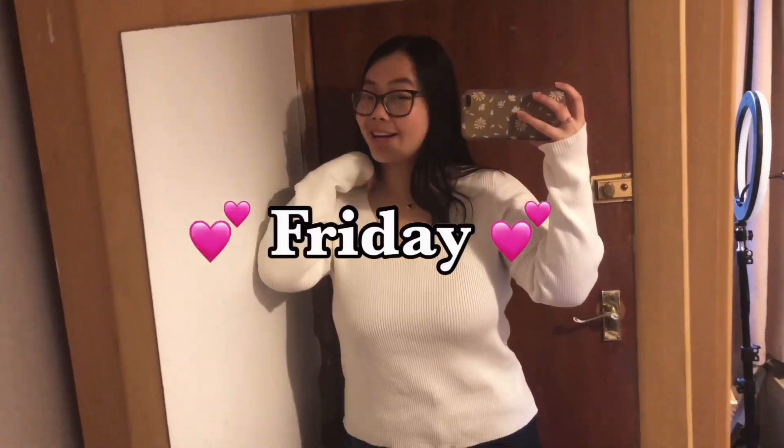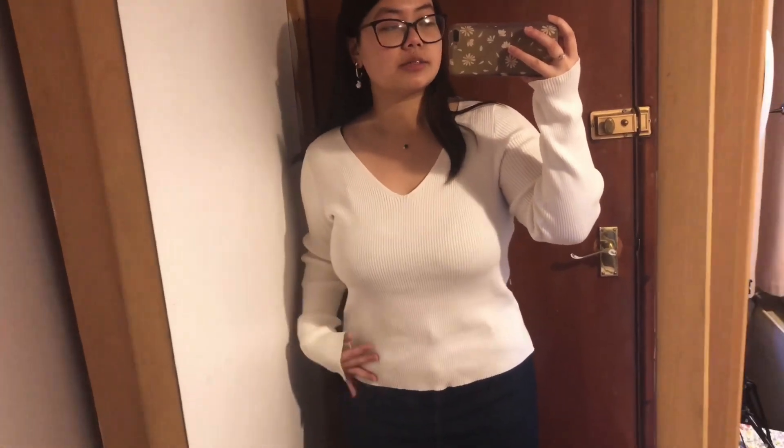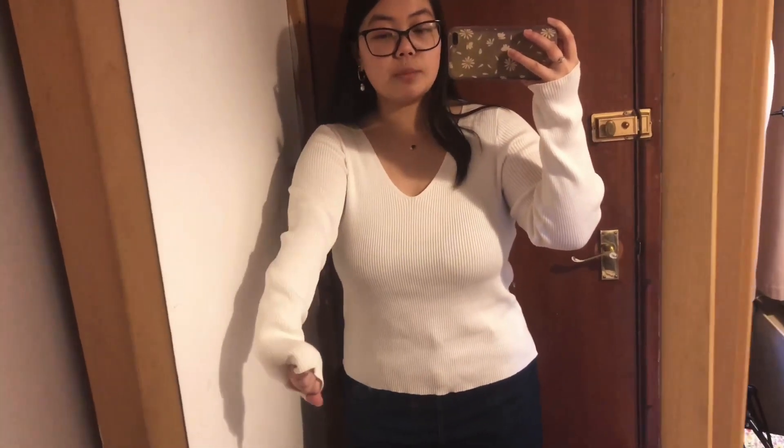Hello everybody, welcome to my Friday's outfit. So it is another little basic piece — I felt my outfits this week were very basic, but also my style has been quite basic recently anyway, so this is like a realistic version. I found this long sleeve ribbed white top which is very nice, comfortable, and also very stretchy. I can't tell but it's a very long skirt — I don't really know what length this is.